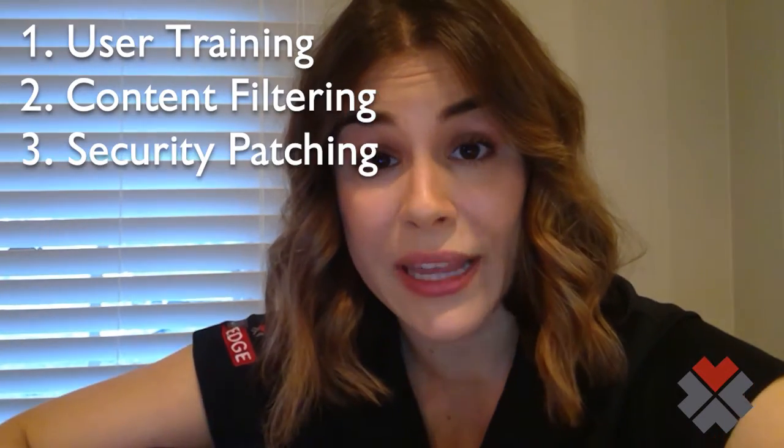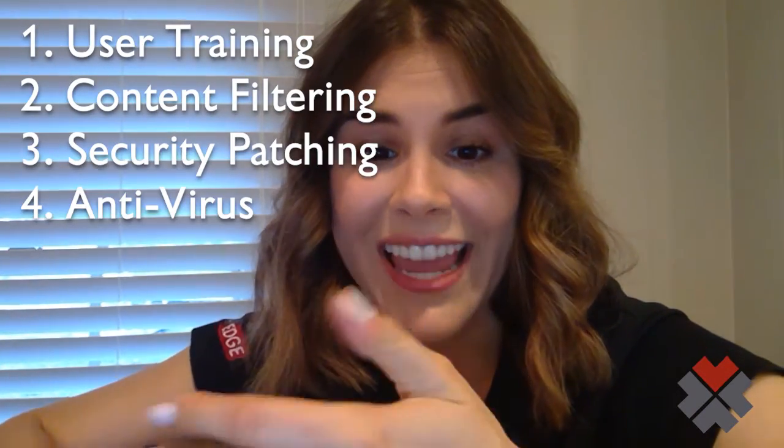User training, content filtering, security patching, antivirus, and anti-malware.